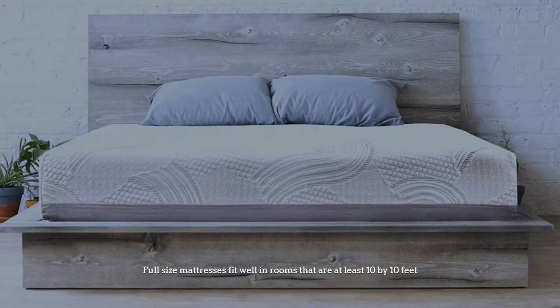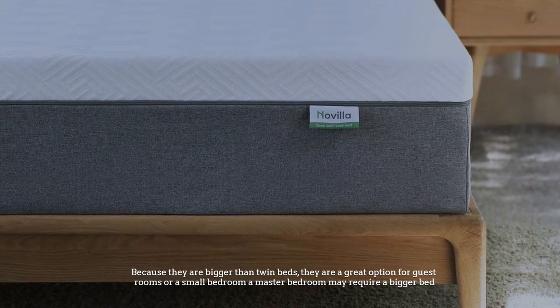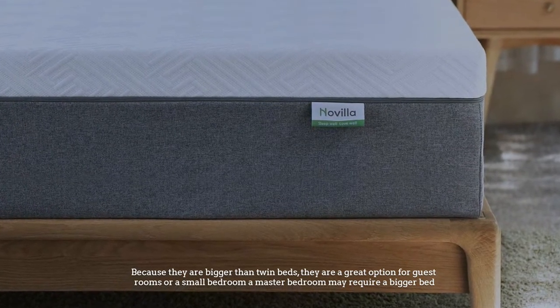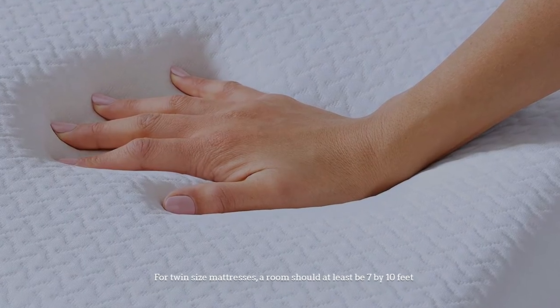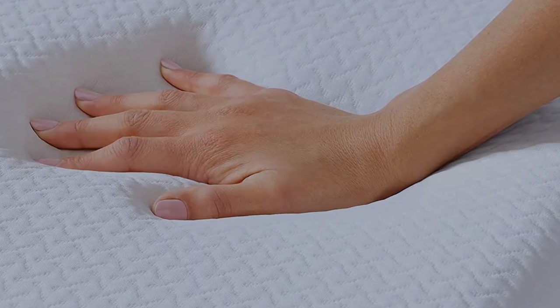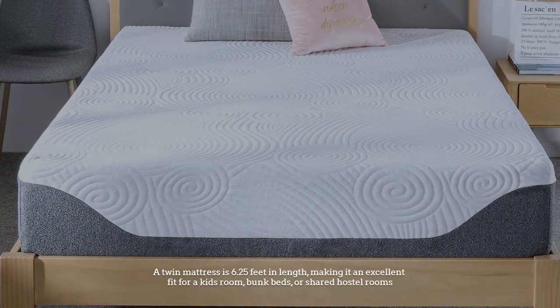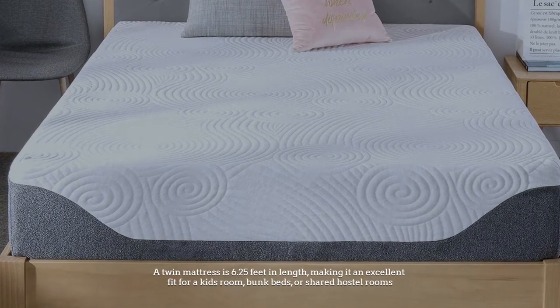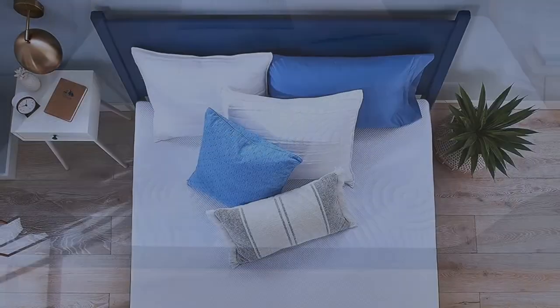Number one: room size. Full-size mattresses fit well in rooms that are at least 10 by 10 feet. Because they are bigger than twin beds, they are a great option for guest rooms or a small bedroom. A master bedroom may require a bigger bed. For twin size mattresses, a room should be at least 7 by 10 feet. A twin mattress is 6.25 feet in length, making it an excellent fit for a kid's room, bunk beds, or shared hostel rooms.